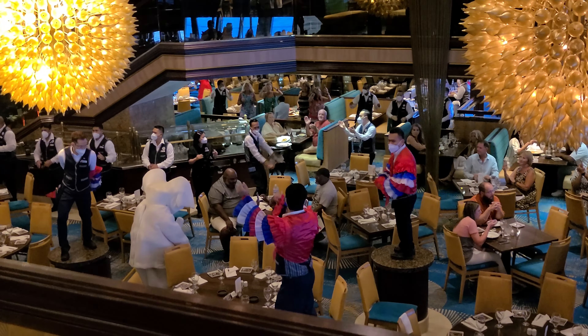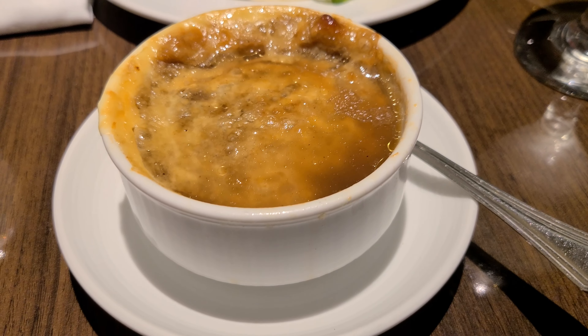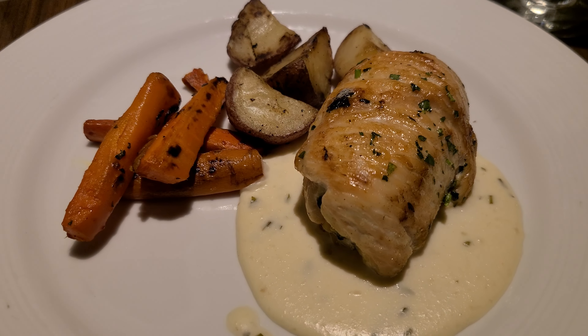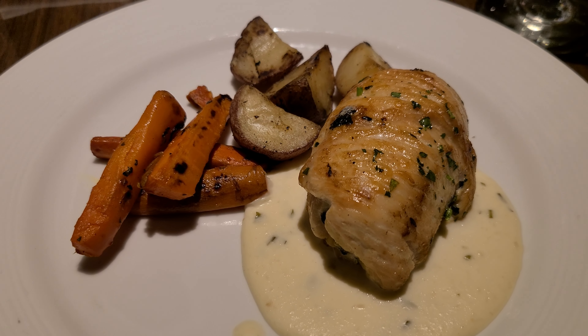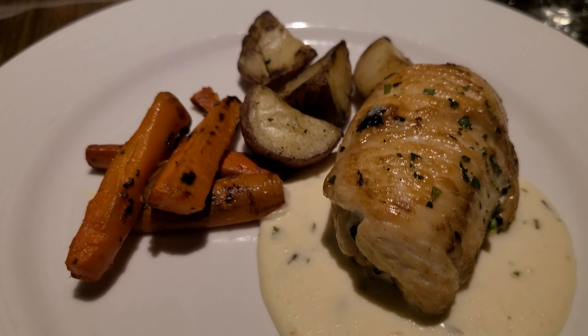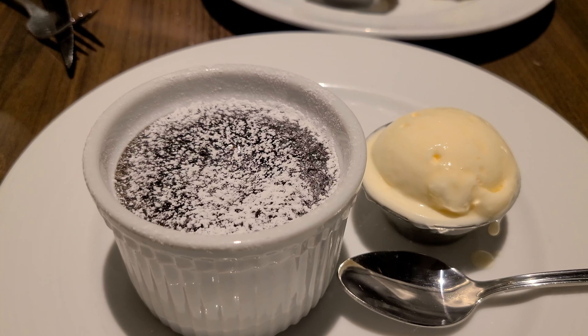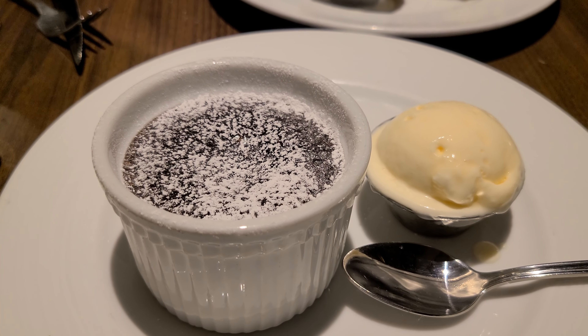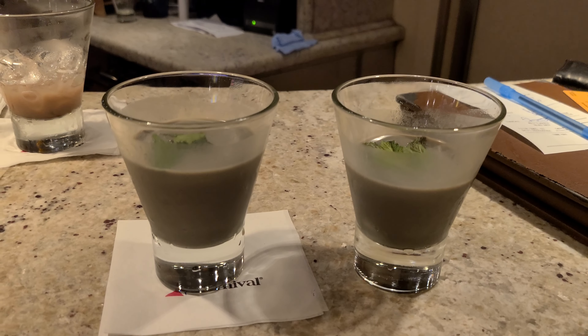First time we've seen Showtime in the main dining room. The towel animal elephant has come to join the party. For appetizers I went with French onion soup and you went with the flatbread. Main course: I got the stuffed chicken with spinach and cheese — brought back as a classic for the 50th — and you went with BBQ ribs and mac and cheese. For dessert I had the carnival chocolate melting cake and you went with apple pie.